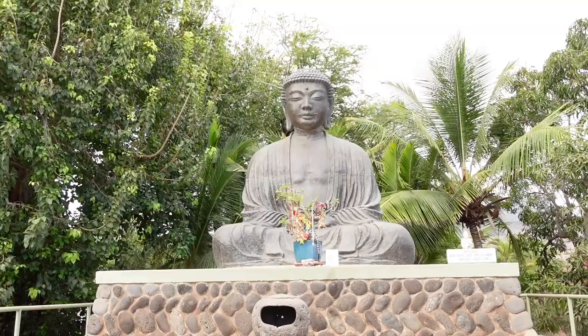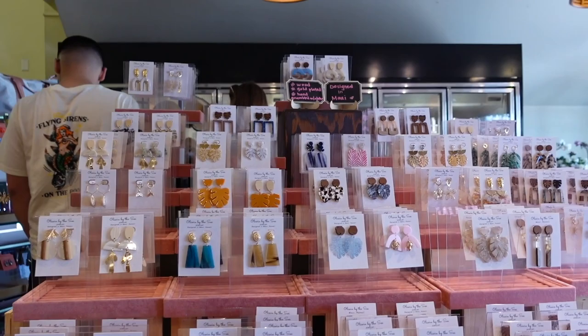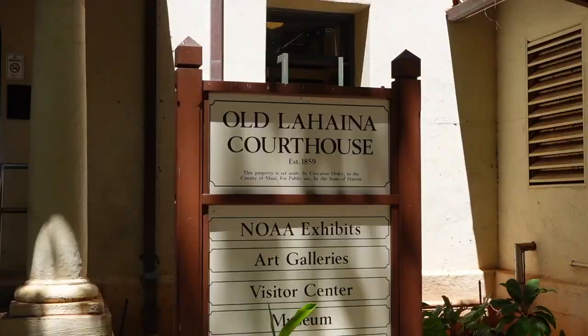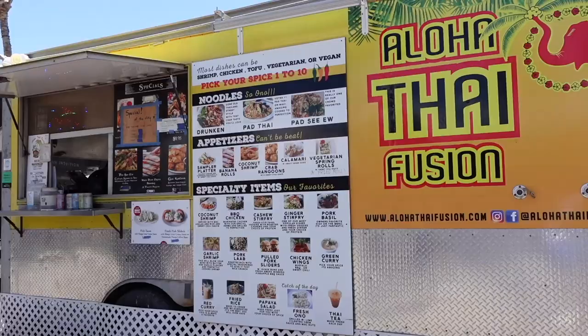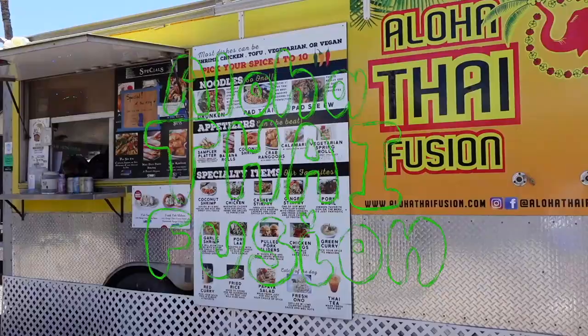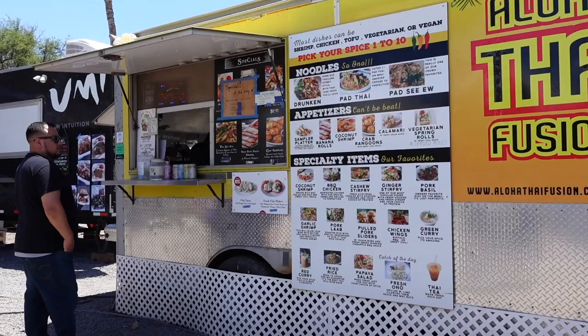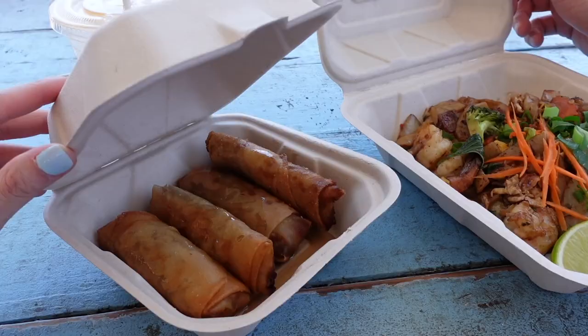We arrived at 9:30 a.m., and as soon as we got a rental car we went straight to a food truck nearby. Here we are at the Aloha Thai Fusion — they have so many options to choose from. We love Thai food, so this was a perfect spot for us. I personally don't recommend getting the Thai tea; it was two out of five for me.